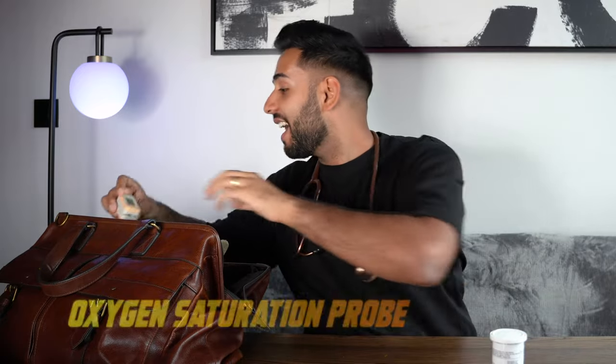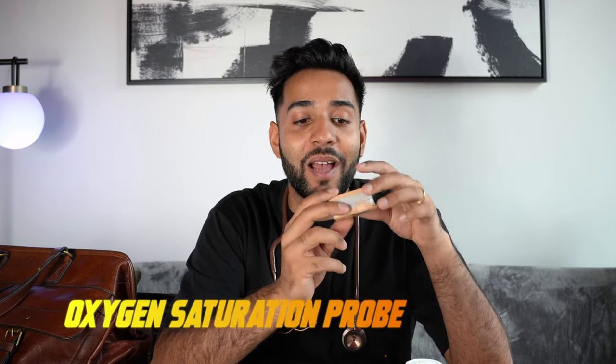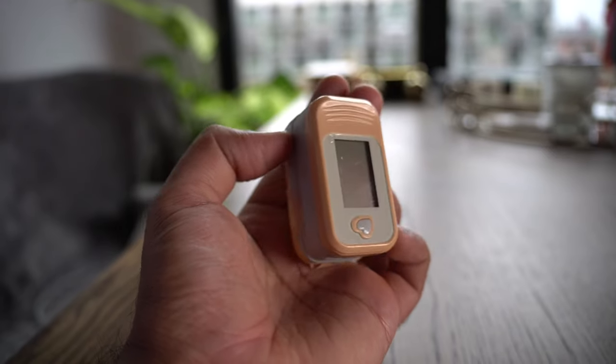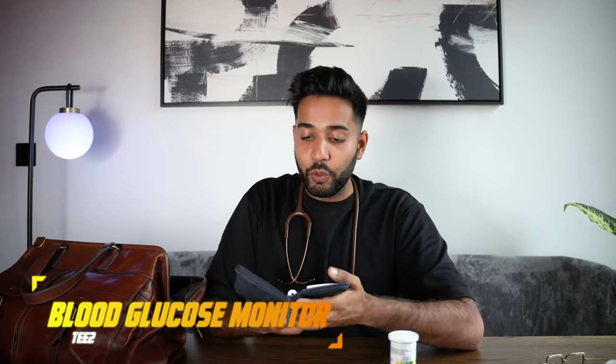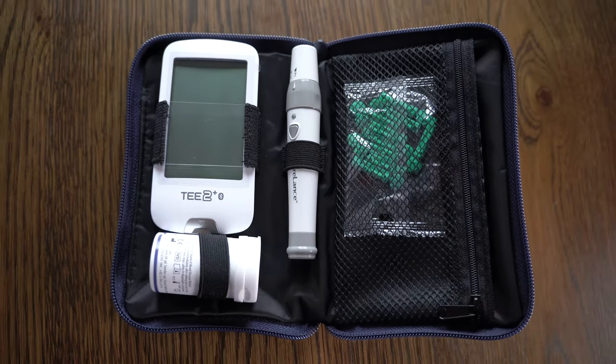I have got a little oxygen saturation probe, especially useful in COVID times when a lot of these were given to patients so they could check their oxygen levels. The practice had a ton of these, so I'm borrowing one. It does work intermittently, although I probably need to invest and get my own at some point. And finally, I have got a little blood glucose monitor from T2. I've got a lancet which creates a finger prick, and I can use the little testing strips in that machine to check someone's blood glucose when I'm out and about.